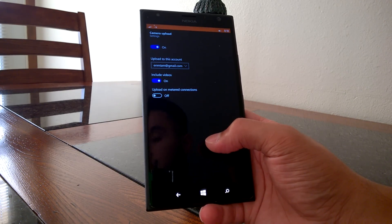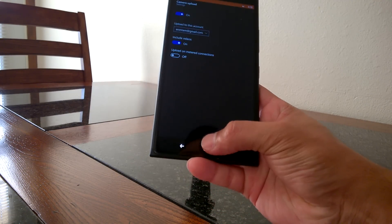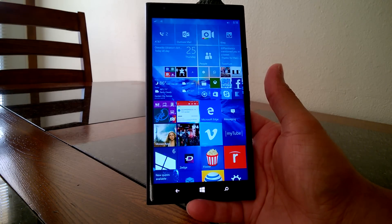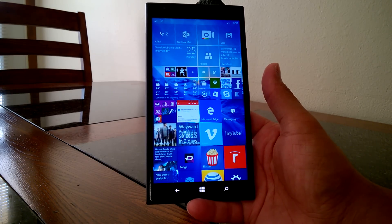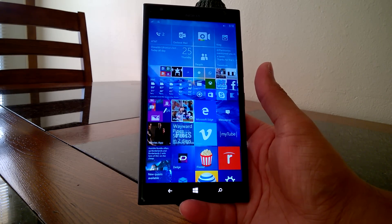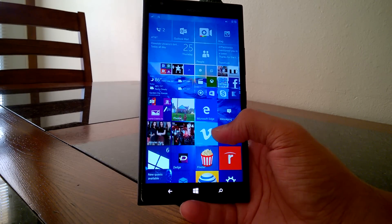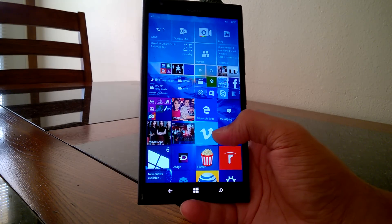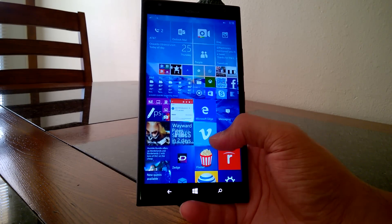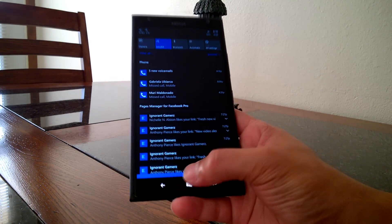A lot of bugs have been squashed in this build. One of them was updating applications through the Store beta app — in the previous build it would try to reinstall apps you already had installed, and sometimes it would break them. For instance, MyFitnessPal and Strava stopped working and I couldn't uninstall or reinstall them. That known bug has been fixed here. Messaging has also been fixed — sometimes messages wouldn't show up in the Action Center notifications, and that's been resolved.